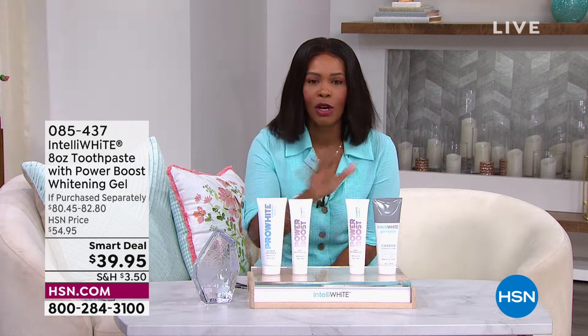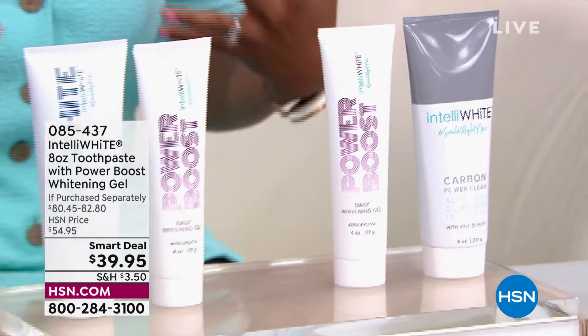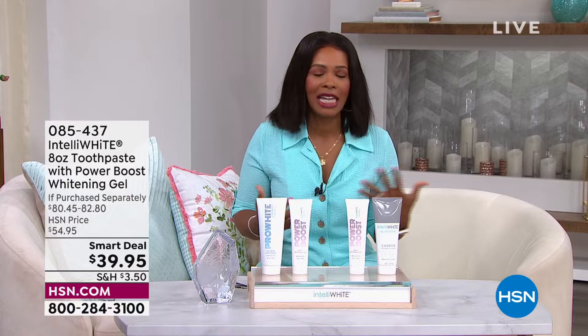I want to share with you a smart deal coming up later in the show. If you've ever said 'I wish my smile and teeth could be bright and white, I want to get rid of coffee and tea stains, I wish it was as easy as brushing my teeth' — guess what? It is, and it's all thanks to Intelliwhite.